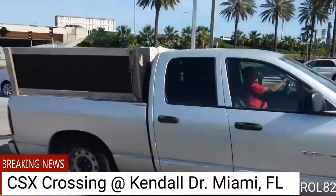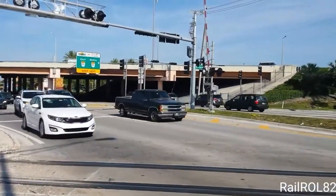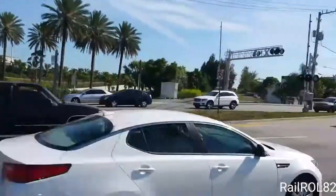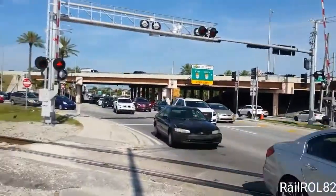Hello ladies and gentlemen. This is a typical rush hour at 4:45 p.m. at Kendall Drive in Miami, Florida. This is the CSX crossing and you're gonna start to see the crossing gates come down now.